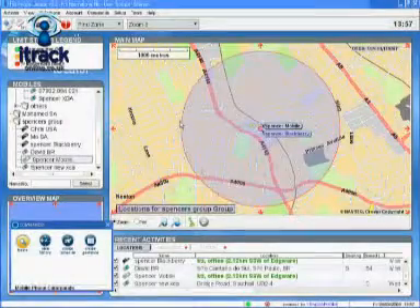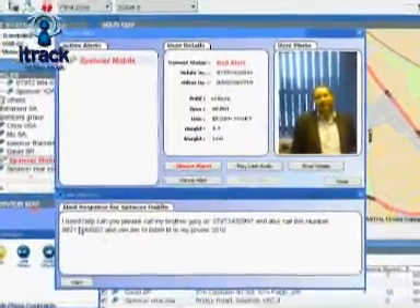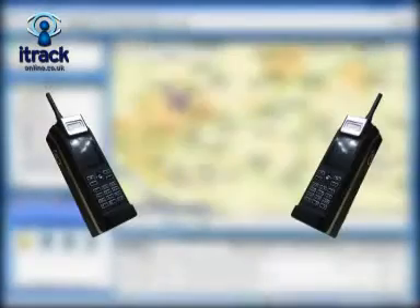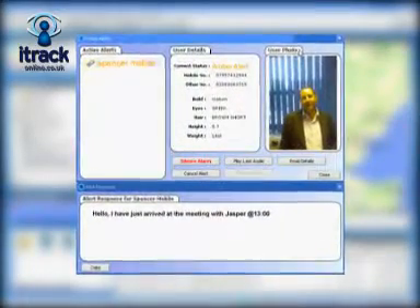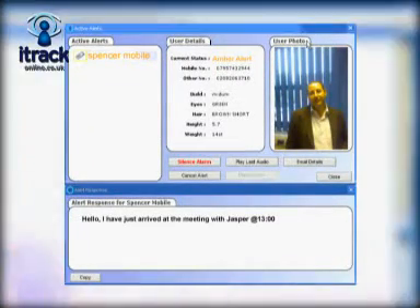Itrack provides added security benefits, with the ability for your staff to send red alerts directly from their handset, which will be immediately received at your office or any person selected. This will open a line of communication, allowing you to hear what is happening through their handset. Amber Alerts can be used to inform you when a member of staff has arrived at a meeting and when they leave a meeting, giving you the ability to time manage your field staff more effectively.